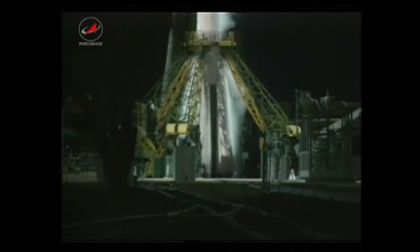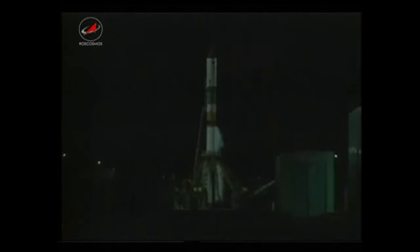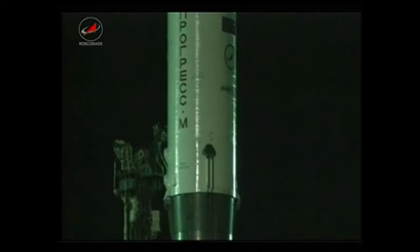Now inside seven minutes until launch, pre-launch operations now complete at the launch pad. The closeout crew was evacuated by bus to a safe distance away from the launch pad about 30 minutes ago after inspecting the launch pad to make sure that no foreign object debris was present that would interfere with the main engine start. Flight recorders are now up and running on the Soyuz booster and the Progress resupply ship according to technicians in the blockhouse at Baikonur.